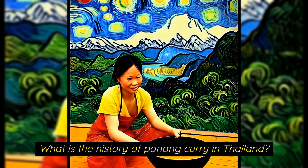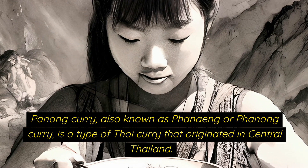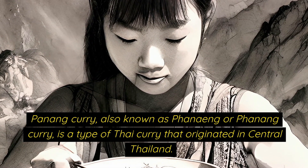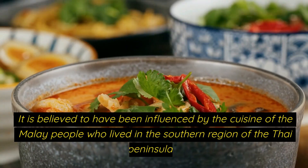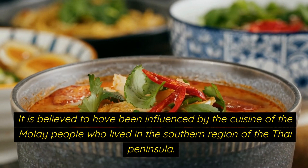What is the history of Penang curry in Thailand? Penang curry, also known as Phaneng or Phanang curry, is a type of curry that originated in central Thailand. It is believed to have been influenced by the cuisine of the Malay people who lived in the southern region of the Thai Peninsula.